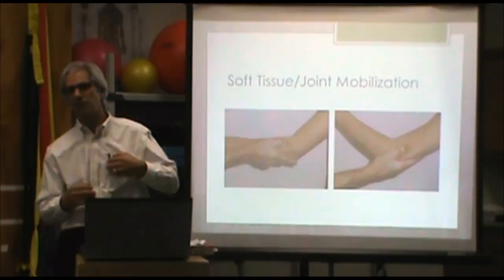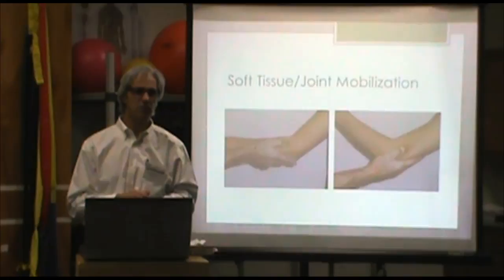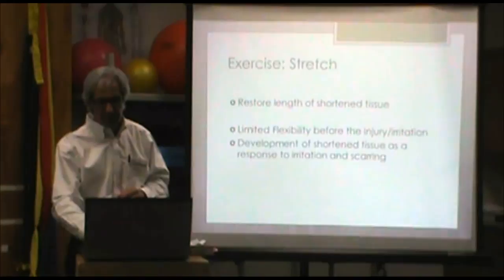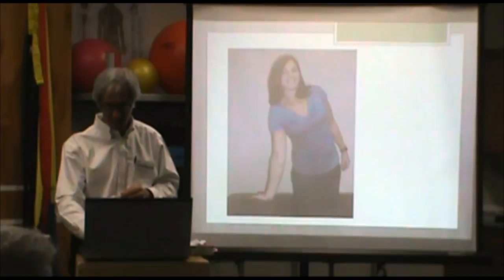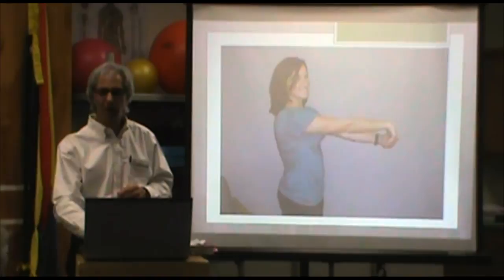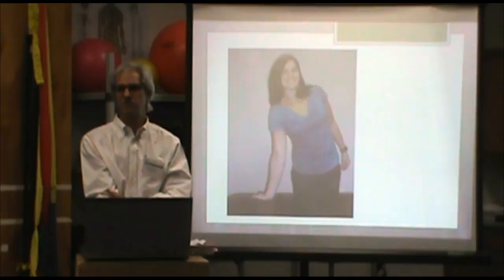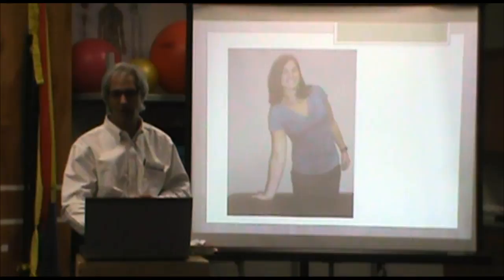Manual work eliminates the trigger point. If you've ever had soreness in your shoulder that's tight and sore when you press on it — that would be an example of a trigger point kind of effect, and that's what we would do to eliminate it. Exercise — stretching becomes an important part of restoring length of shortened tissue. This is probably the common stretch that stretches out the muscles in the backside of the forearm. And this other one may stretch the supinator muscles — if that's part of what's tight and a major part of the problem, that may be an important stretch to use.